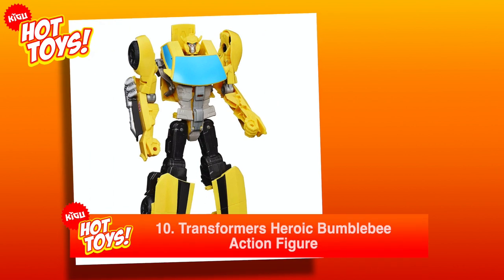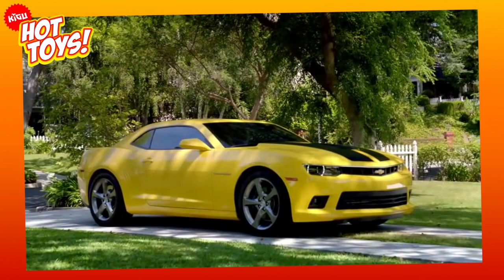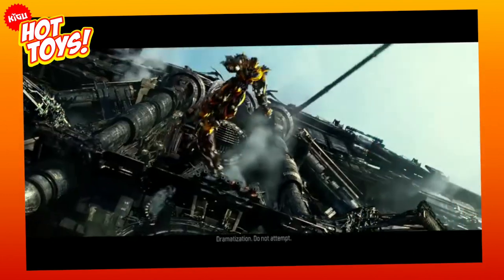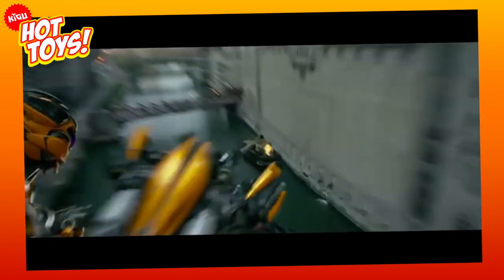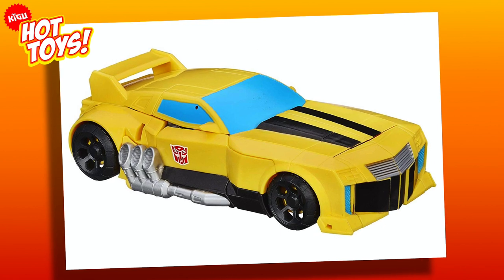At number 10, it's the Transformers Heroic Bumblebee Action Figure. In six simple steps, this Autobot transforms into its vehicle alter-ego, a yellow and black souped-up Chevy Camaro. The Decepticons will have no chance ruining Christmas with this Transformer around.